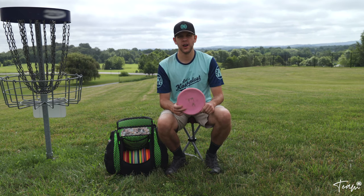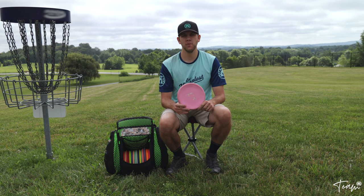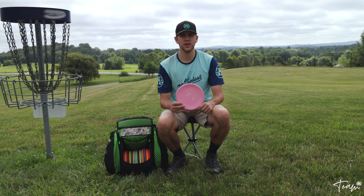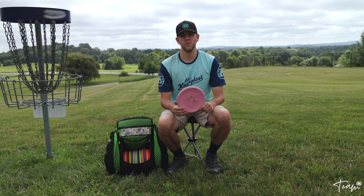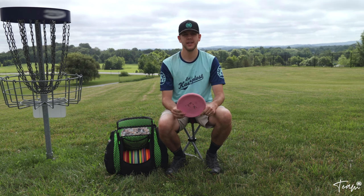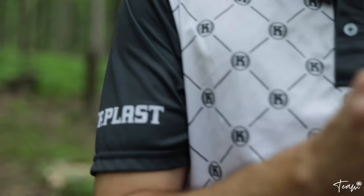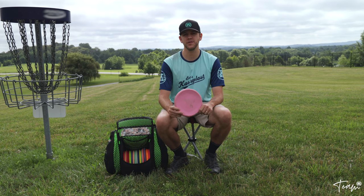A couple months ago I filmed and posted my 2020 in the bag, and at that point I primarily threw Castaplast. But since then, thanks to enormous support from my three F's — friends, family, and fans — I'm now a sponsored player by Castaplast. So thank you so much Castaplast; some of the discs you'll see today are from my sponsorship.